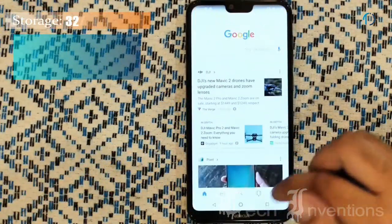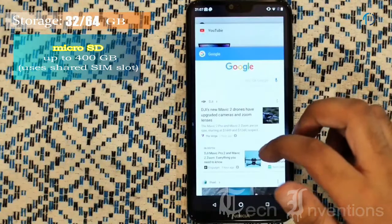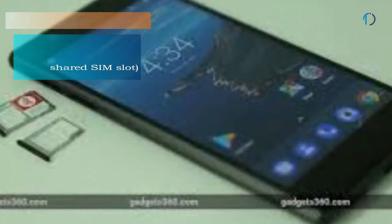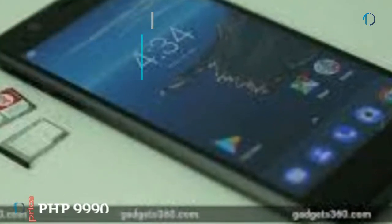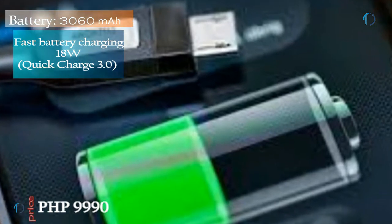It runs on Android 8.1 Oreo, upgradable to 9.0 Pie, and packs 32 and 64 GB of inbuilt storage that can be extended by a microSD card up to 400 GB, but uses a shared SIM slot. It is powered by a 3060 mAh battery with 18W fast charging and Qualcomm Quick Charge 3.0.